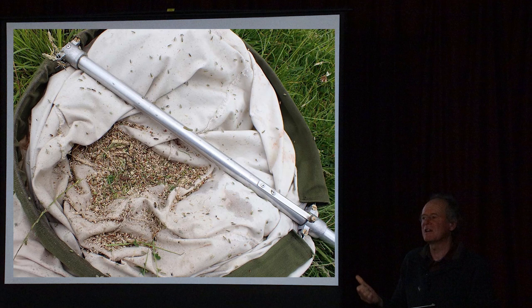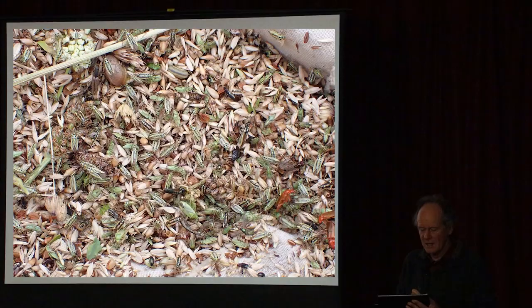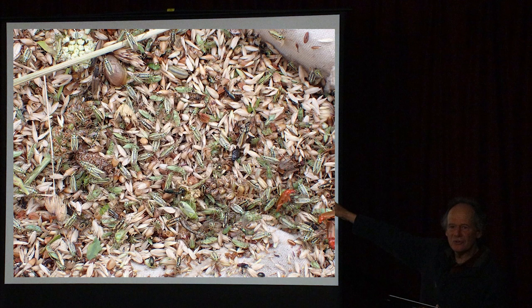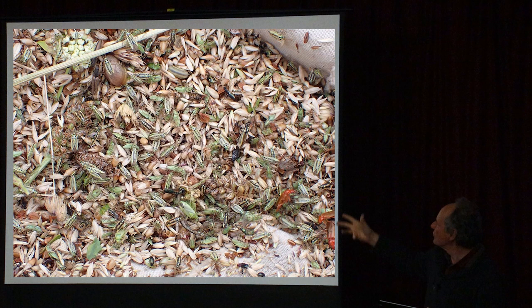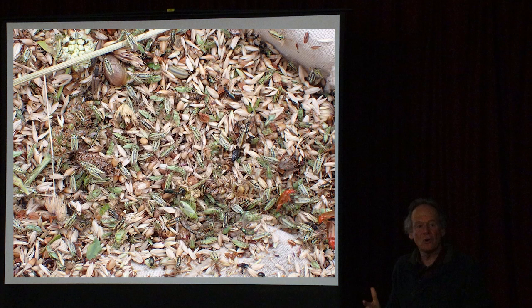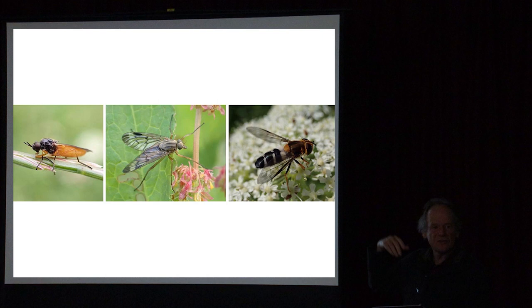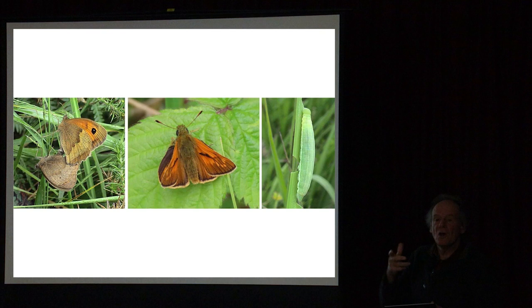It's amazing what you catch with a sweep net - just a short sweep through the meadow produces absolutely thousands of little bugs: true bugs, grass bugs, beetles, flies, and all sorts of things you can't see with the naked eye. This method gives you a window into how many invertebrates are living in these grasslands. The warmer and more diverse the sward - with yellow rattle keeping it open, lots of flowers - the greater the diversity of insects: click beetles, night flies, soldier flies, hoverflies, and butterflies.